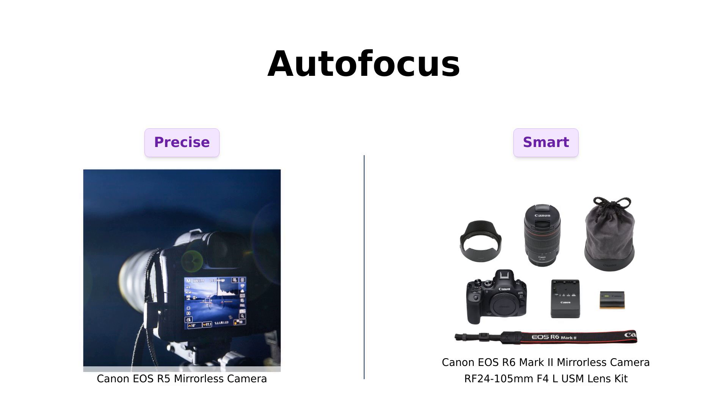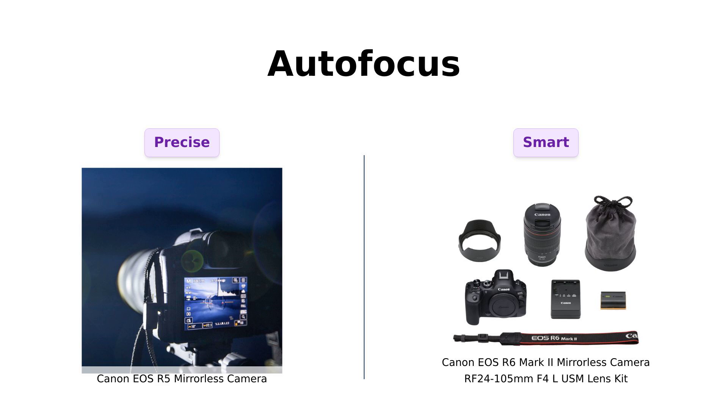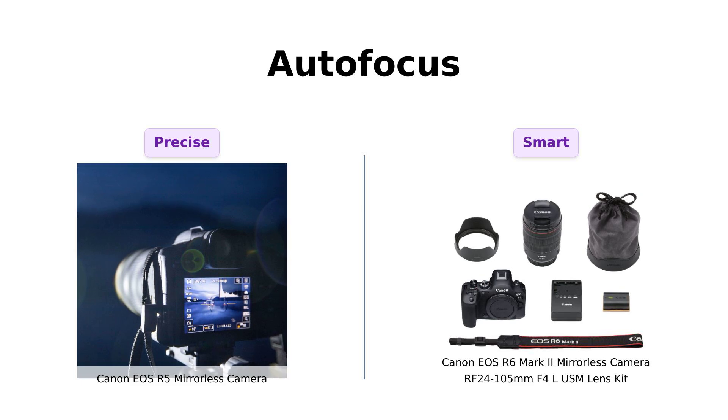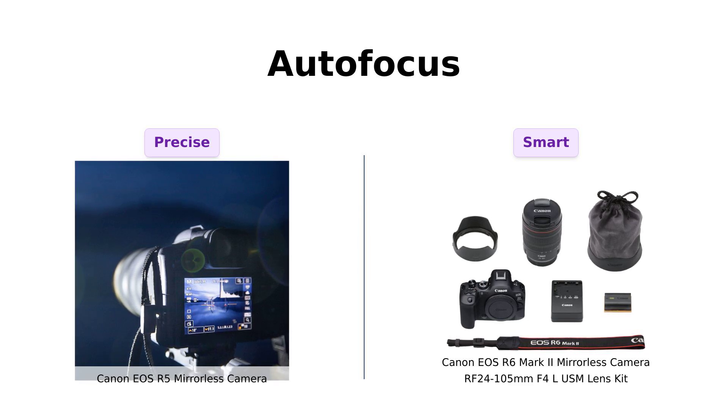The R5 features dual-pixel CMOS AF with 1053 AF areas, which reviewers say is ideal for candid shots and fast-moving subjects. The R6 Mark II also has dual-pixel CMOS AF with 1053 AF zones, but adds automatic subject detection for people.